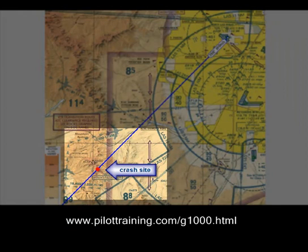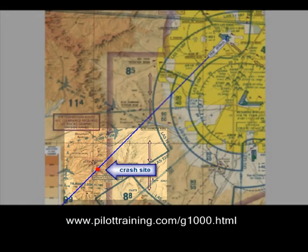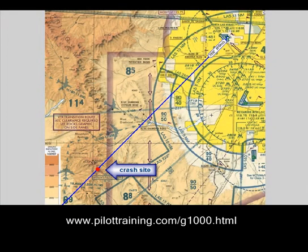The aircraft flew into the first mountain along the route that rose out of the Las Vegas Valley. It is likely that the pilots did not have terrain awareness turned on, as the display would have given them a very clear indication of their proximity to terrain.